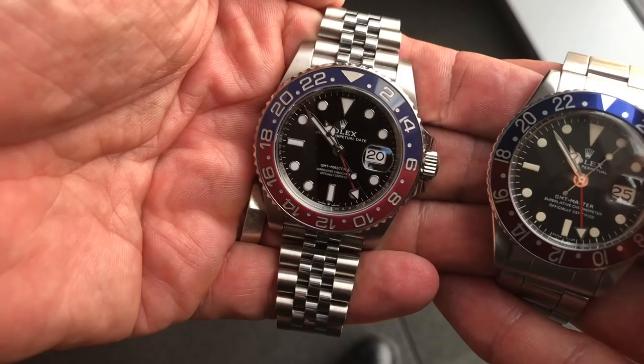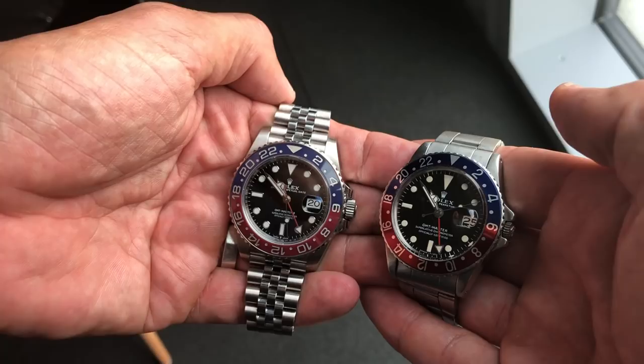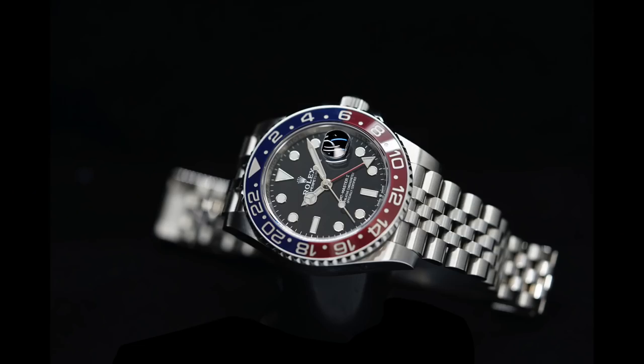The Rolex GMT Master was introduced in 1954 in order to meet the demands of American Pan Am pilots who worked in two different time zones. The Rolex GMT Master gave the ability to see the time in two different time zones, and that was brilliant. In order to celebrate the colors of Pan Am, the blue and red colors were chosen to show the 24-hour turning bezel. The colors today are actually called Pepsi — when you say Pepsi, you don't think about a cold drink, you think about the Rolex GMT Master.